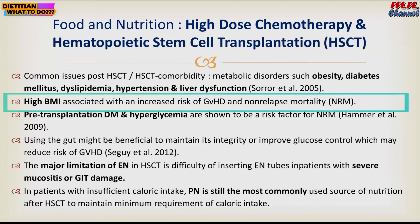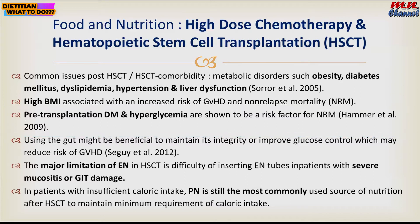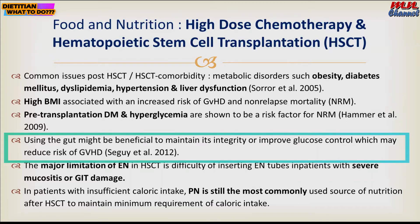High BMI is associated with increased GvHD and non-relapse mortality. Pre-transplantation diabetes or hyperglycemia are also shown to increase the risk factor for non-relapse mortality. We need to use guidelines to maintain intestinal integrity and improve glucose control.